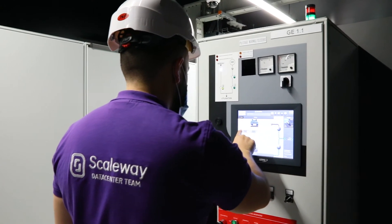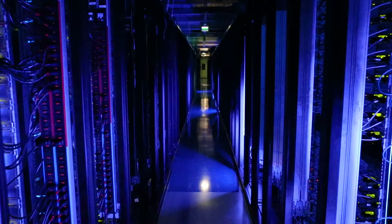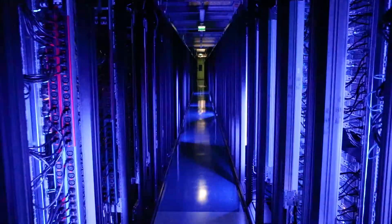Our sustainable actions have real impact because Scaleway has innovated where it counts most: energy and water use at the source.